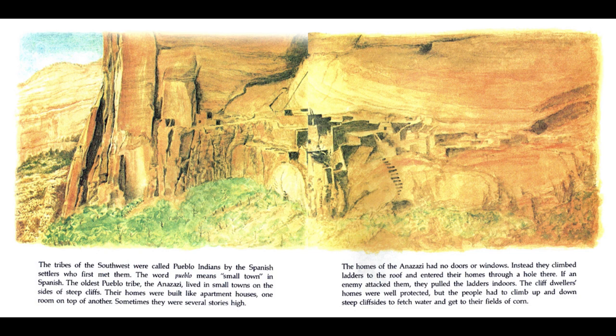The tribes of the southwest were called Pueblo Indians by the Spanish settlers who first met them. The word Pueblo means small town in Spanish. The oldest Pueblo tribe, the Anasazi, lived in small towns on the sides of steep cliffs. Their homes were built like apartment houses, one room on top of another, sometimes several stories high. The homes of the Anasazi had no doors or windows. Instead, they climbed ladders to the roof and entered their homes through a hole there. If an enemy attacked them, they pulled the ladders up. The cliff dwellers' homes were well protected, but the people had to climb up and down steep cliffsides to fetch water and get to their fields of corn.